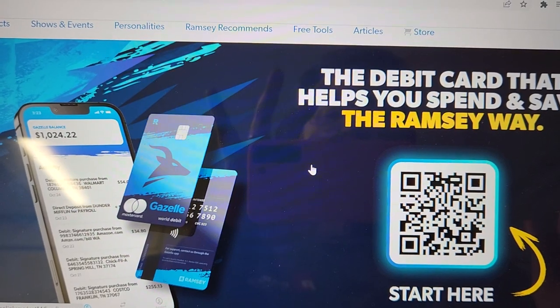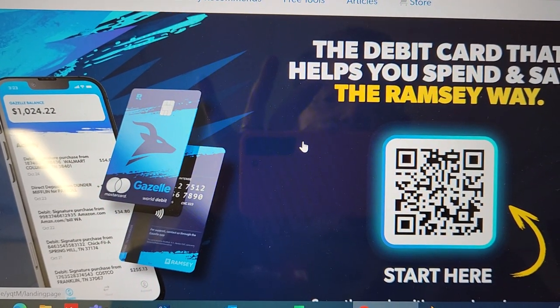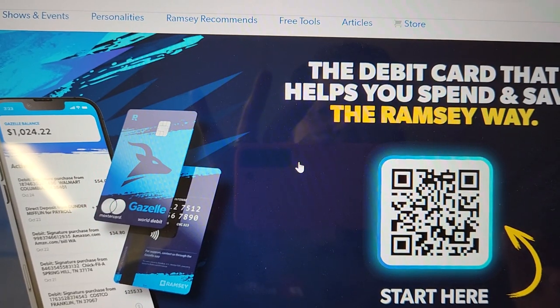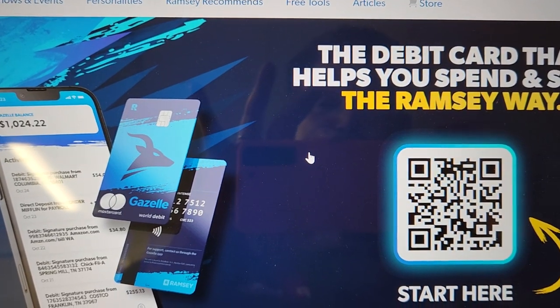It actually launched yesterday, so go check it out. I know a lot of us are on the Dave Ramsey baby steps, so here's just one more tool that he's putting out there for us. This is super exciting — go check it out and hope you get your card too.